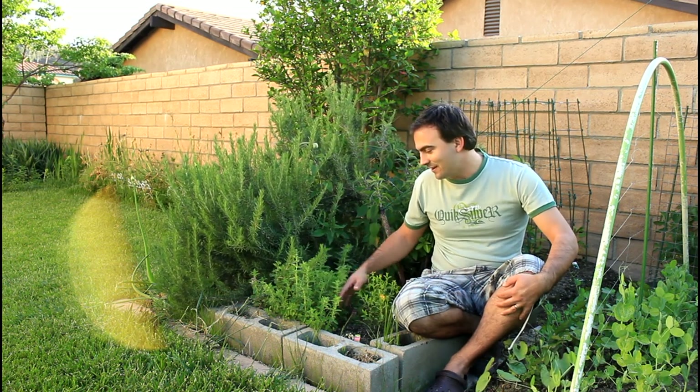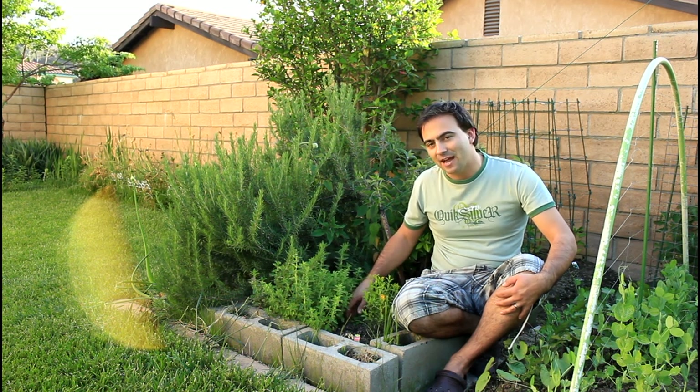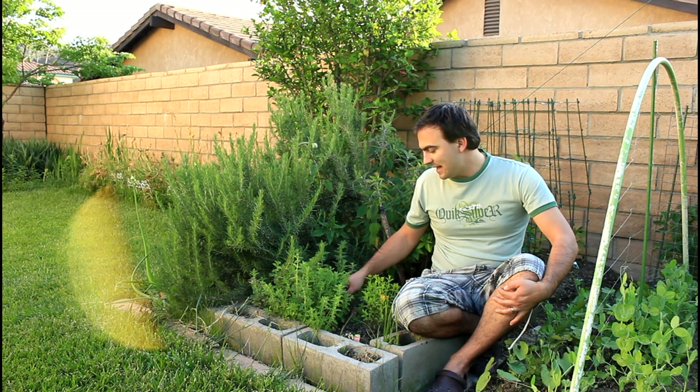Here's a little oregano. It actually grew back from last year as well. Sometimes they die from the wintertime, but you just trim them back and they'll come back in the springtime.